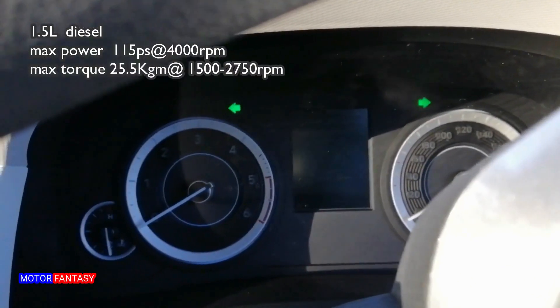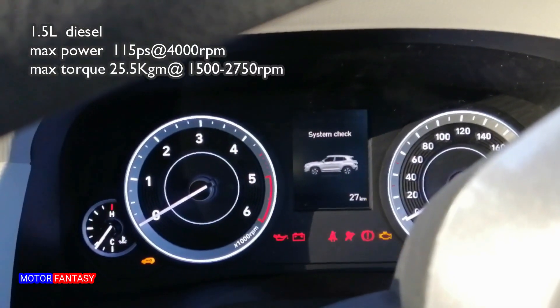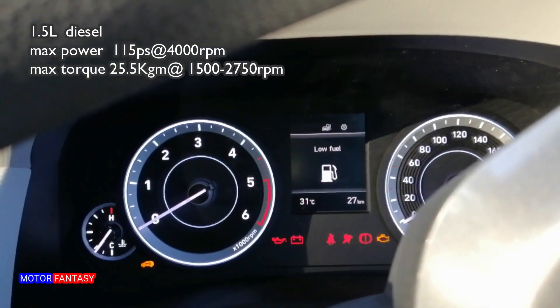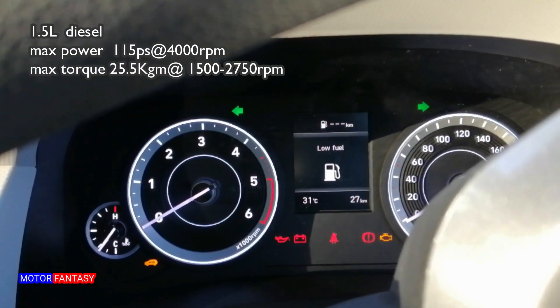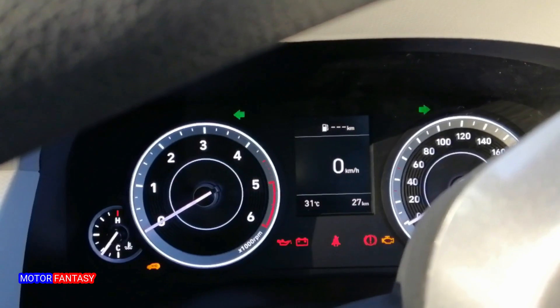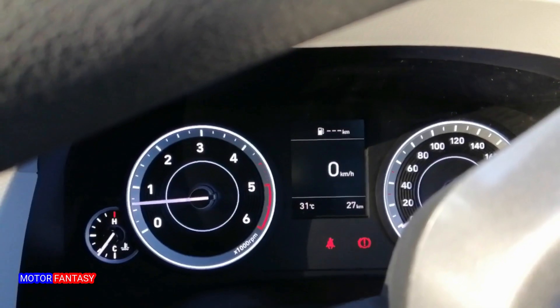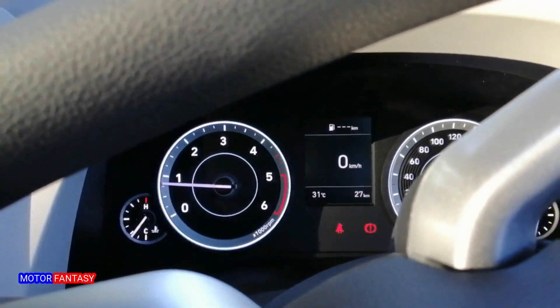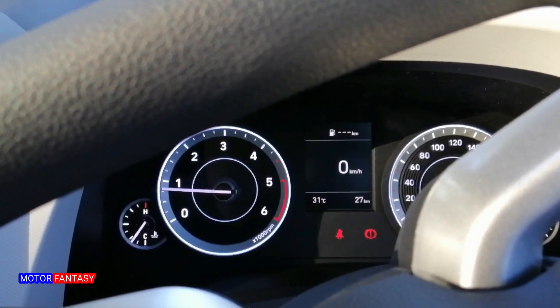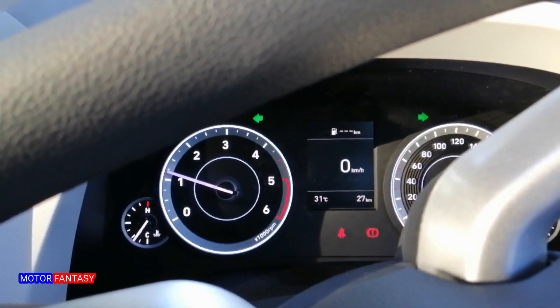The diesel motor is very refined and it's one of the most silent motors in its segment. The sound from the engine is barely audible inside the cabin.